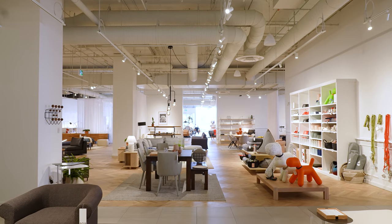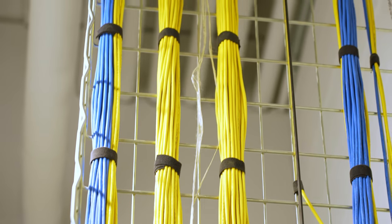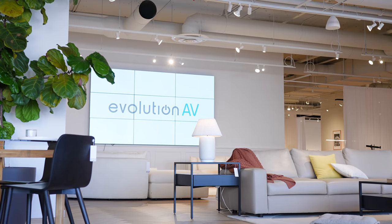All of the AV systems are expertly wired and controlled via a singular rack system installed in the employee area of the building.